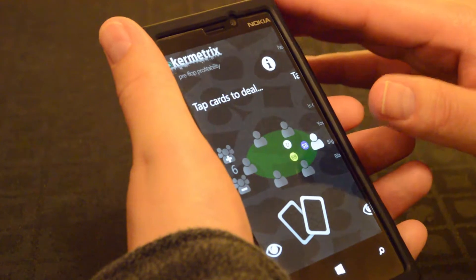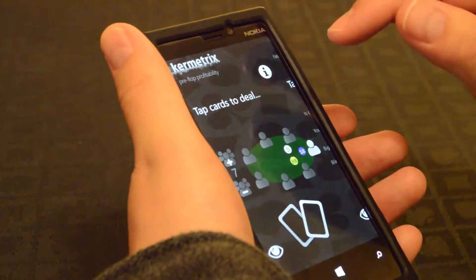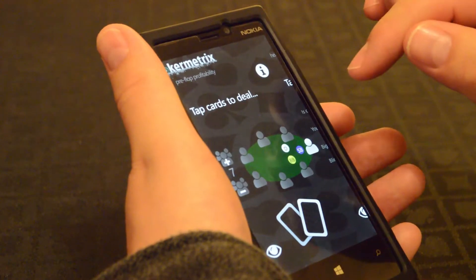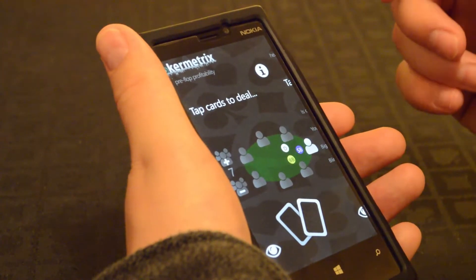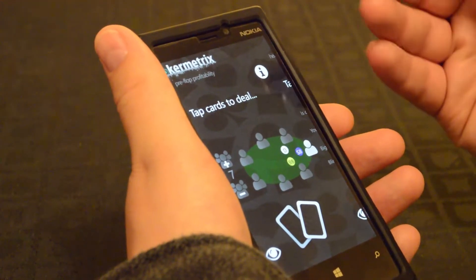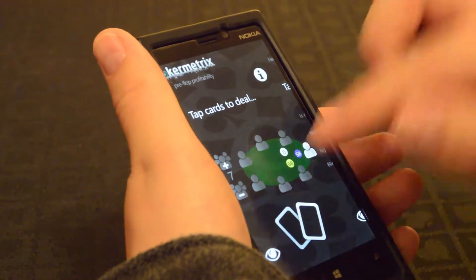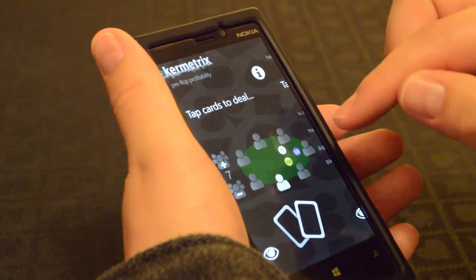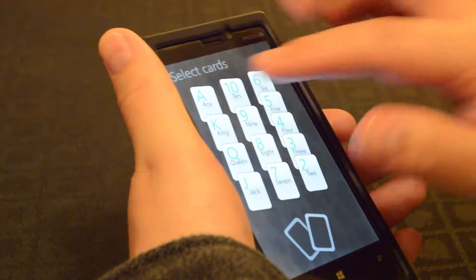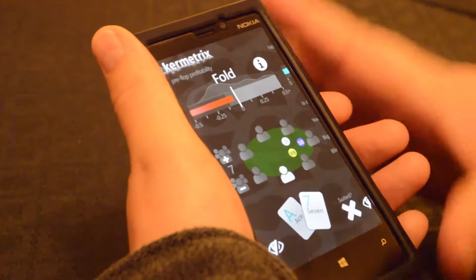This screen is the pre-flop profitability screen. Here we input some information about our surroundings and our cards, and Pokermetrics will advise us how profitable this situation is likely to be for us — whether we should play or not. So if I say there are seven players, maybe I've sat next to the big blind, and maybe I have the hand A7, a somewhat borderline hand.